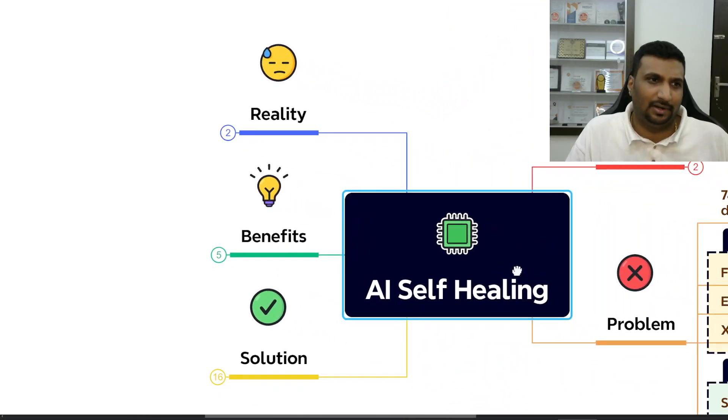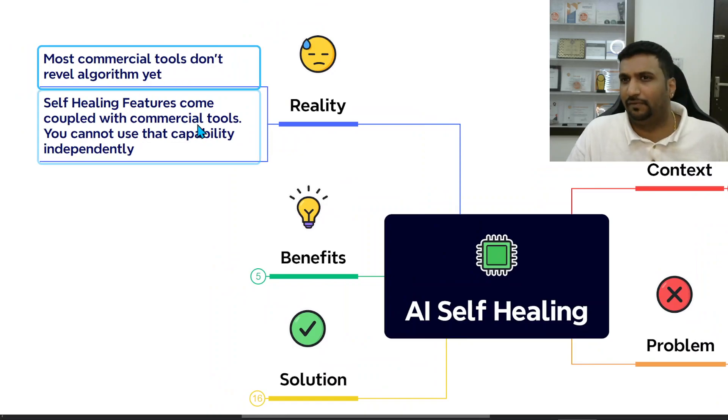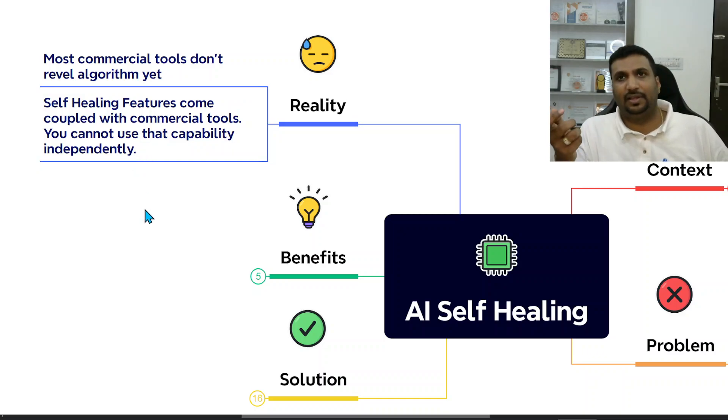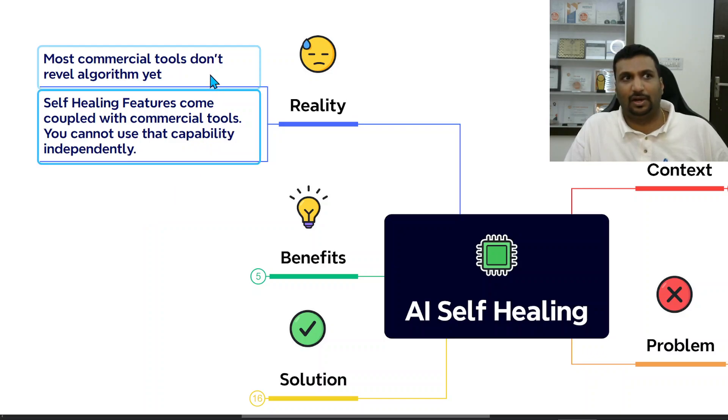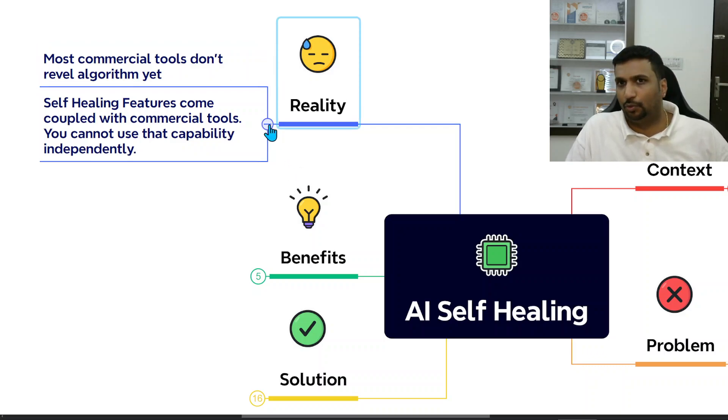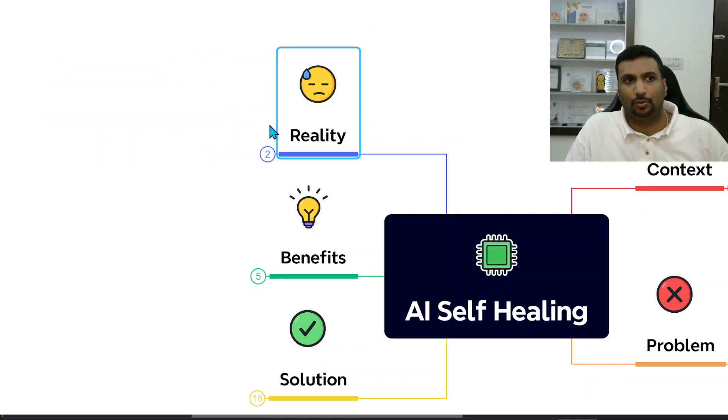However, there is a hard reality: most commercial tools don't reveal their algorithms. They tell you how to use their AI self-healing feature but don't explain the back-end logic. Self-healing features usually come coupled with commercial tools — with Selenium or Playwright, such self-healing capabilities don't come directly as open algorithms. You cannot use a tool's self-healing capability independently of that tool. There are no general approaches that can be mixed, learned from one tool and applied to another, or built on your own from a commercial tool's algorithm.